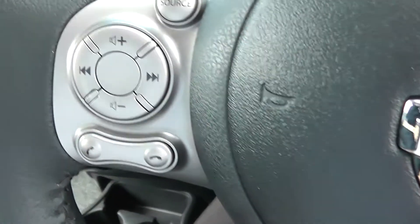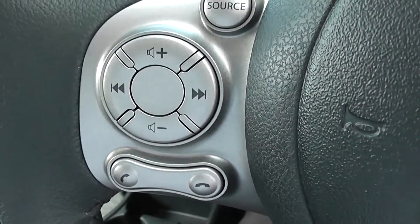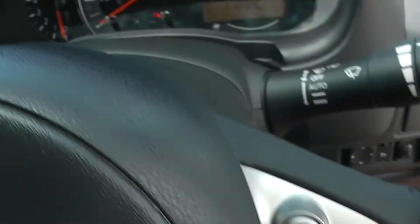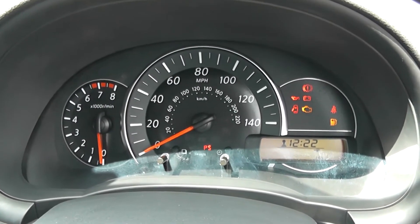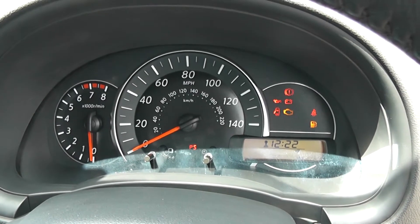On the steering wheel you have all your volume controls, skip track controls, and Bluetooth phone controls to the left and right hand sides, as well as all your controls for cruise control. Finally, the main dash itself is nicely lit up with a split dash display. As mentioned, this is a pre-registered vehicle so it only has delivery mileage on it, currently set at seven miles.